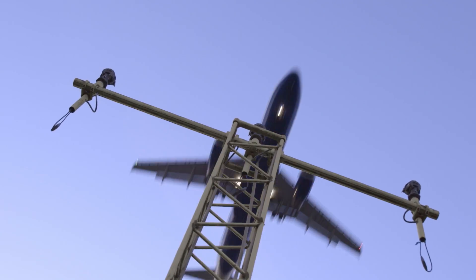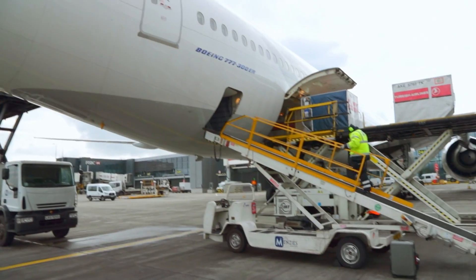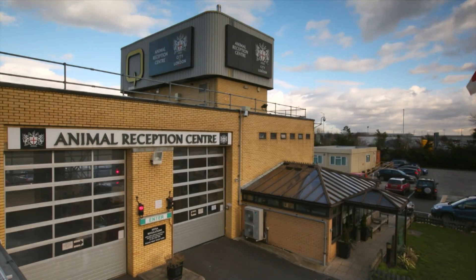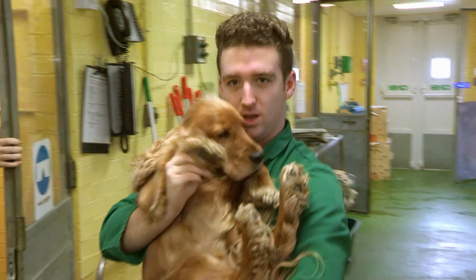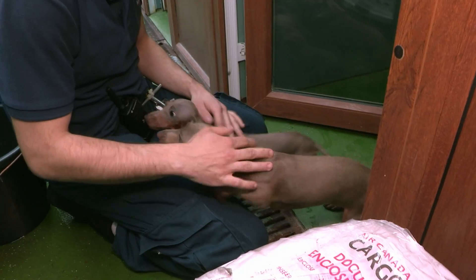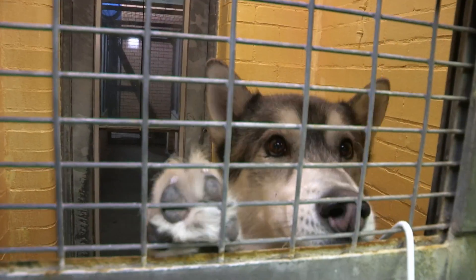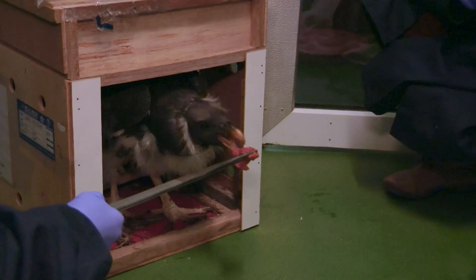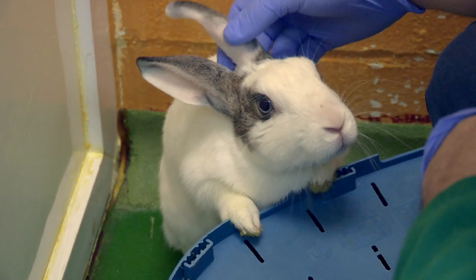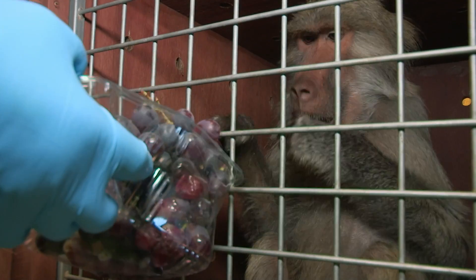London Heathrow. Host to 78 million passengers, nearly half a million flights, and one very unusual animal reception centre. Animals passing through Heathrow come here to be checked in. Also known as the Ark, it's equipped to welcome almost any species through its doors. From reptiles and livestock to pets and predators, it's up to the Ark to make sure everyone is clear to enter the country.